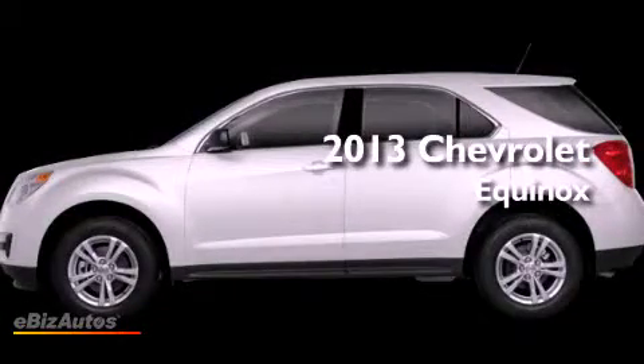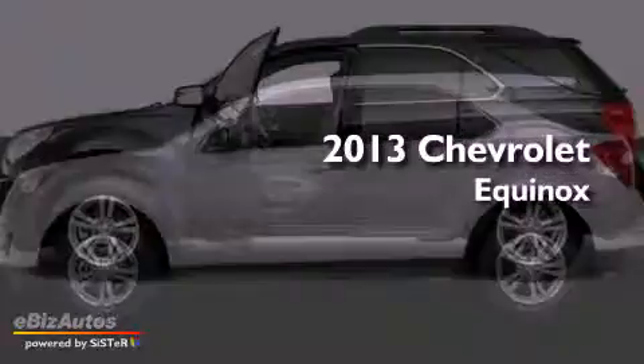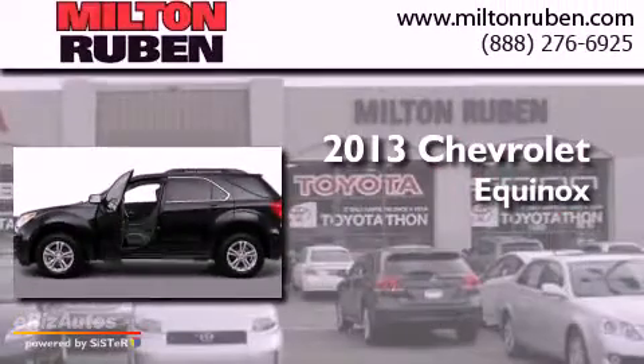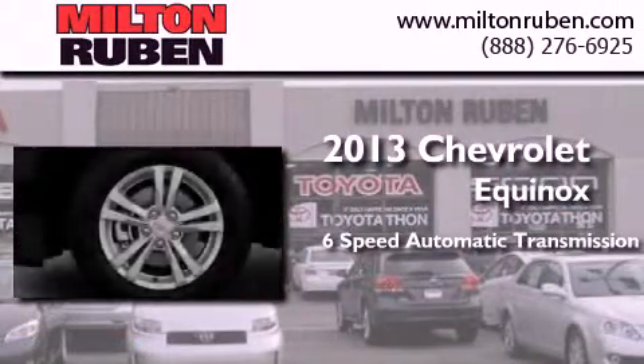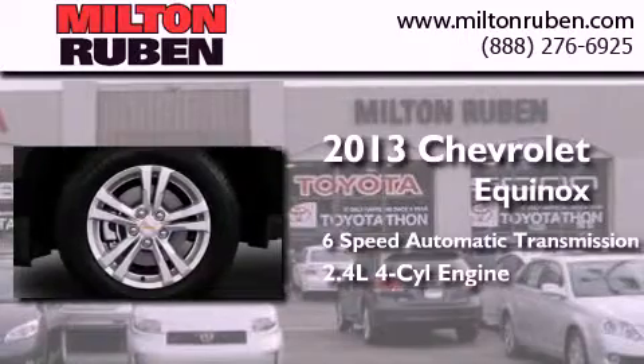This is a brand new 2013 Chevrolet Equinox. This crossover has a six-speed automatic transmission and an inline four-cylinder engine.